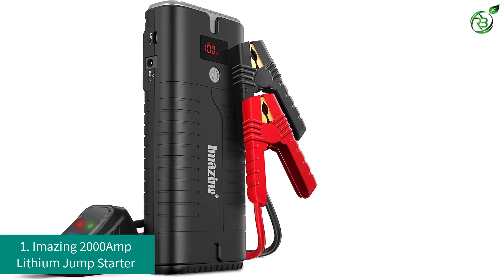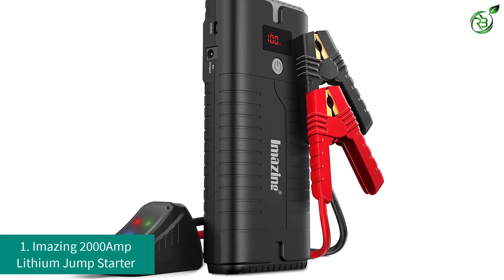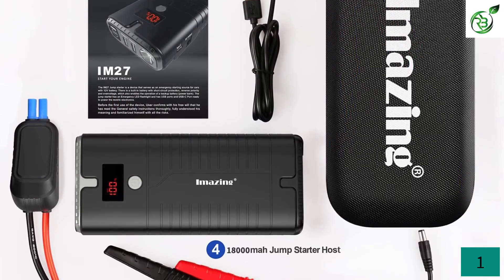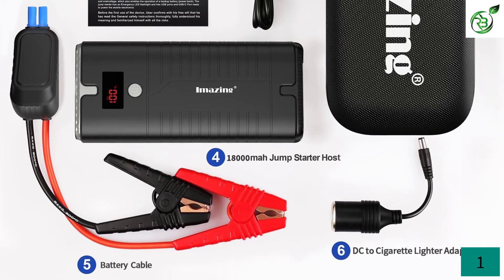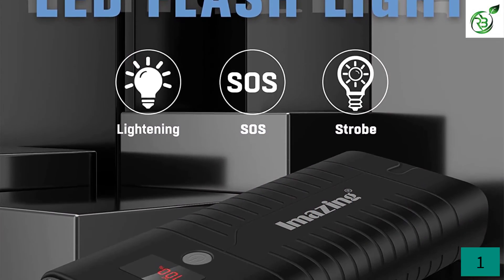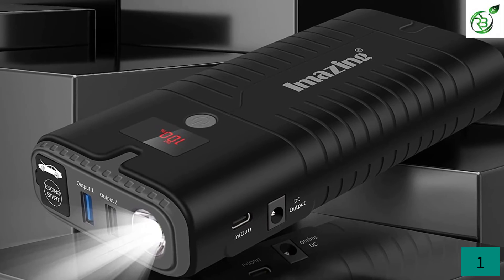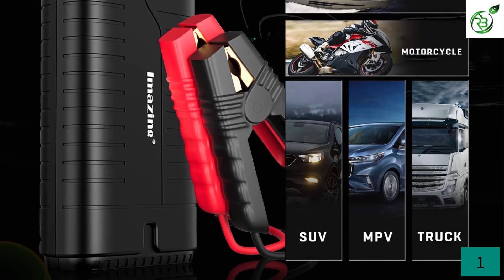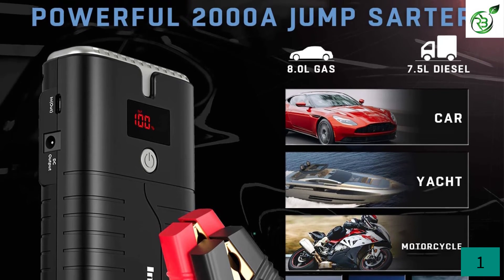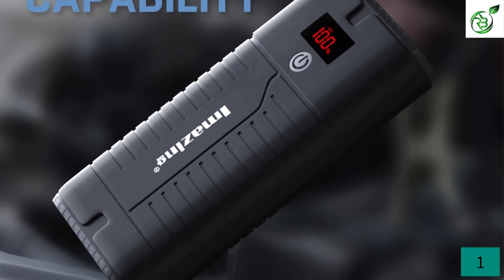Number 1: iMazing 2000 Amp Lithium Jump Starter. iMazing is a highly popular brand of car accessories, as most of its products offer high performance for the best user experience. This lithium jump starter is one of the most powerful options available, capable of outputting up to 2000 amps of maximum current. It can be used with up to 10.0L petrol and 8L diesel engines, which is much more than what you will ever need. Unlike most other jump starters in its class, this one can last for up to 30 jump starts. It also offers a power bank function rated at 18,000 mAh with QC 3.0 support. It comes with a 2-year warranty, though its build quality is a bit on the average side.